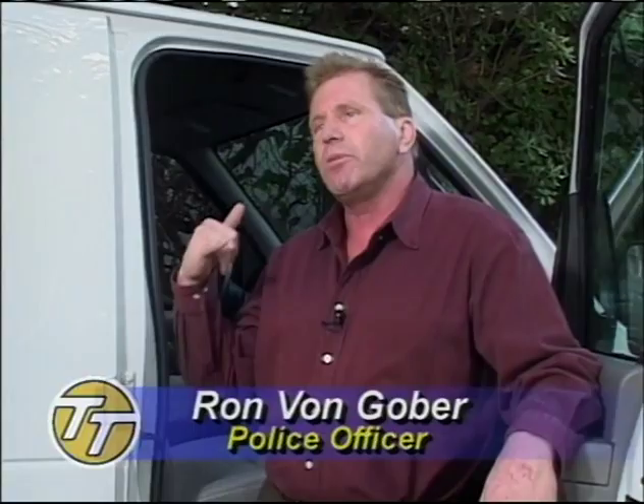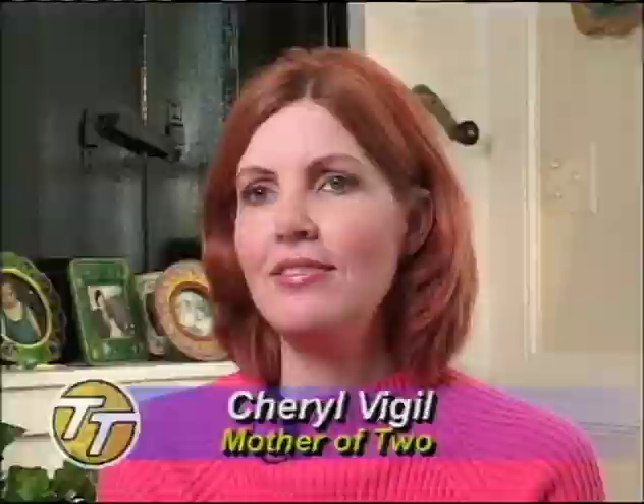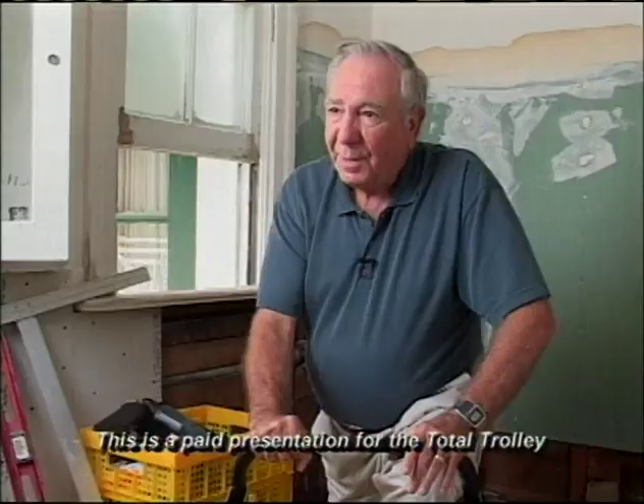Nobody wants to help you move — nobody wants a phone call saying 'Could you help me move a couch? Could you help me move a TV?' I did it all by myself with the Total Trolley. Having the Total Trolley enables me to speed up getting through the things I have to do so I can get to the things I want to do. Imagine not taking 15 trips to your car to get your groceries, being able to clean the top of your windows, or not having to wait for your husband to get home to move things around. It's amazing — all women need to have one.